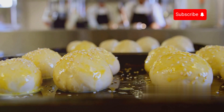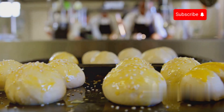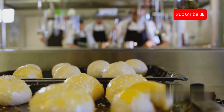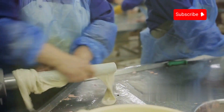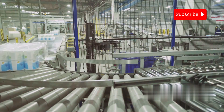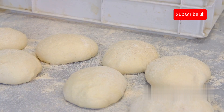After the dough has been prepared and shaped into uniform balls, the process moves on to handling these dough balls in large quantities within the factory. Automatic machines transport them using a complex network of conveyor systems and lifts. Some conveyor belts carry the dough balls to resting areas where they undergo a brief period of fermentation, allowing the dough to rise and develop.